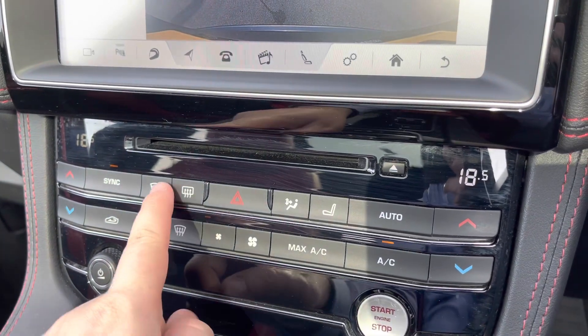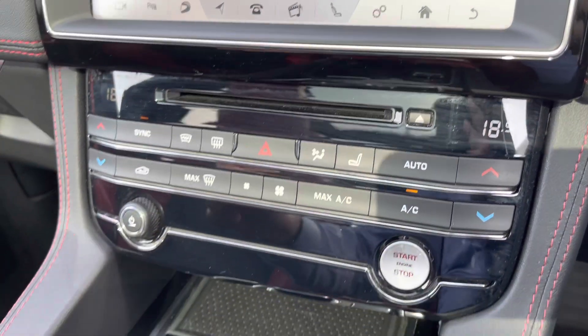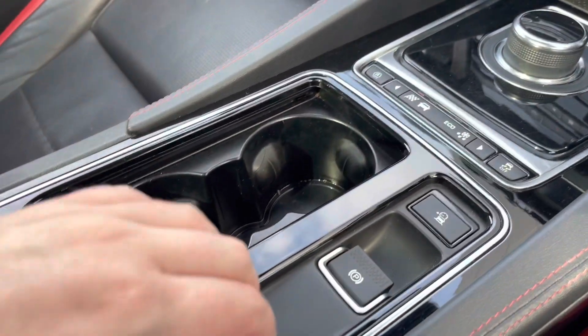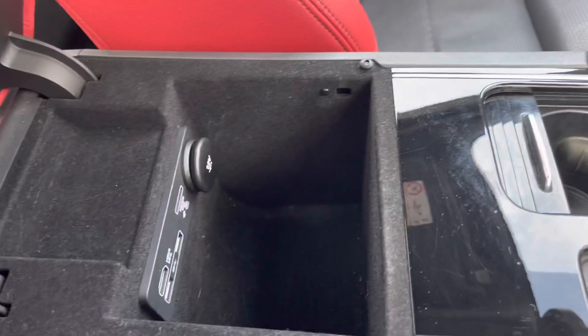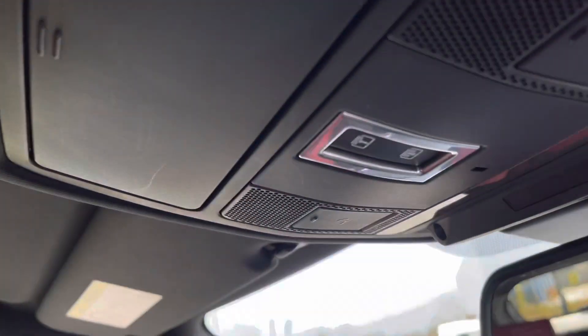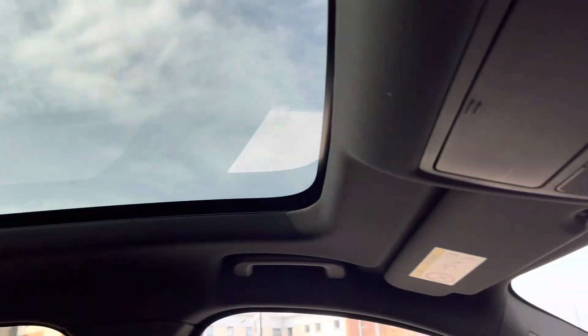Moving down the cabin, the easy-to-use dual-zone climate control system can be operated via physical controls and even features a fully heated front windscreen, which is great for frosty winter months. Plenty of cup holder storage and the deep centre armrest will even feature USB connectors to keep your devices topped up.